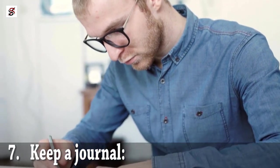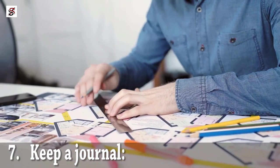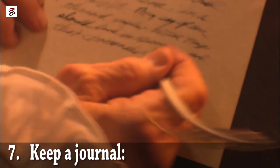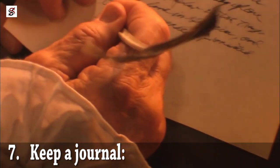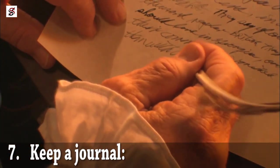Keep a journal. Writing can be a great way to discover hidden answers. Putting down your thoughts into writing can open up a stream of more profound thoughts, which is highly effective at identifying talents. Develop the habit of letting your feelings out every day. When you write, don't read or try to make any corrections immediately. Instead, walk away and get back to your journal after a week or two.